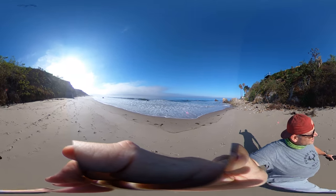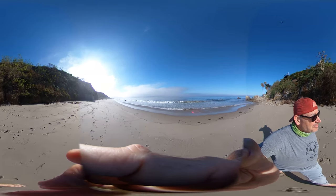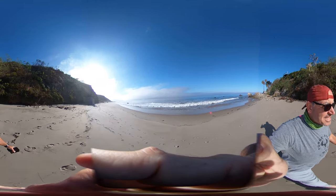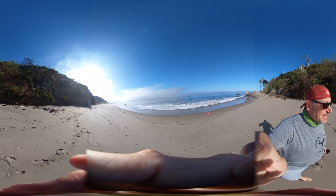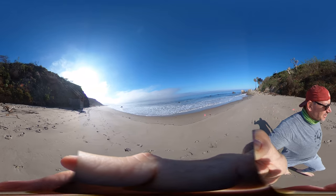So here we are at El Pescador State Beach, a nice little pocket beach here in Malibu. There are lots of issues here in terms of coastal access, but here on a Sunday morning, this is a fantastic little beach.